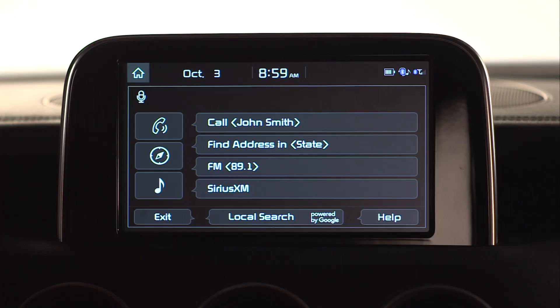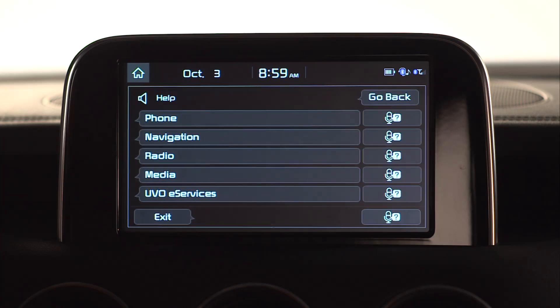The system will prompt: "Please say a command." Say "Help" and here are some available commands — please say or select one.